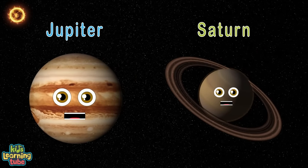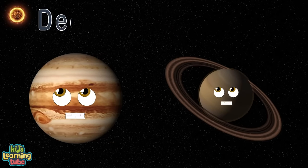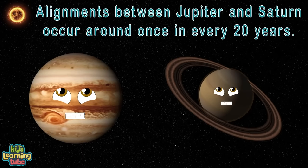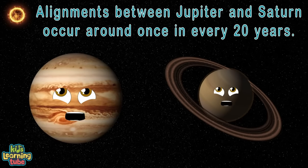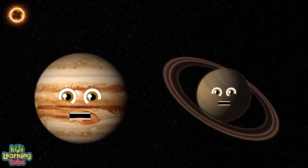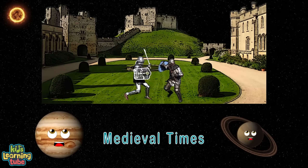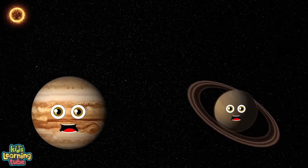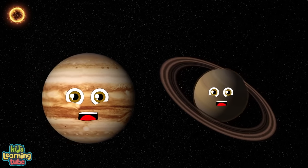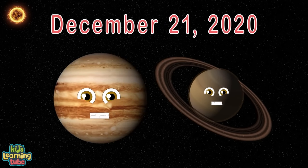Jupiter and Saturn will come within 0.1 degrees of each other, forming the first visible double planet in 800 years, on the winter solstice, December 21st, 2020. Alignments between Jupiter and Saturn are pretty rare, only occurring around once every 20 years. But this conjunction is exceptionally rare because of how close the planets will appear. The last time this occurred was in medieval times — in the year 1226 was the closest they aligned. The whole world can witness this on December 21st, 2020.